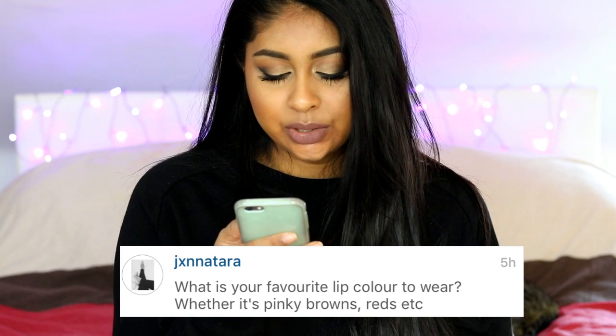JX Natara asked: what is your favourite lip colour to wear, whether pinky browns, reds, etc.? It's the Gerard Cosmetics 1995 lipstick — that's my go-to. But I have a MAC haul coming soon and I'm still waiting for it to arrive. I've bought so many browny shades, so stay tuned for that video — I'm going to have swatches and everything. I bought many brown and nude lipsticks so I can show which ones are best for brown skin.